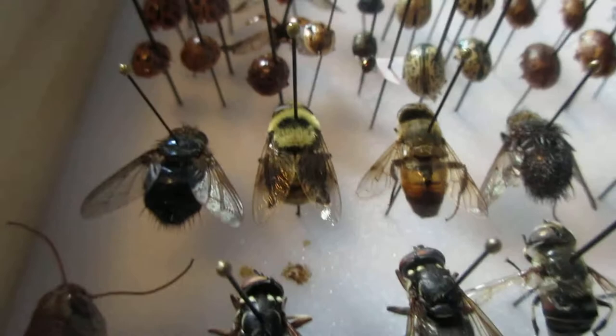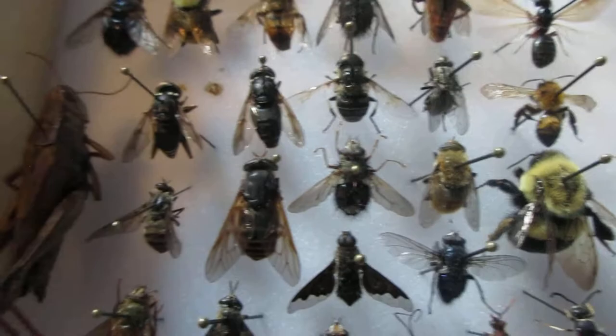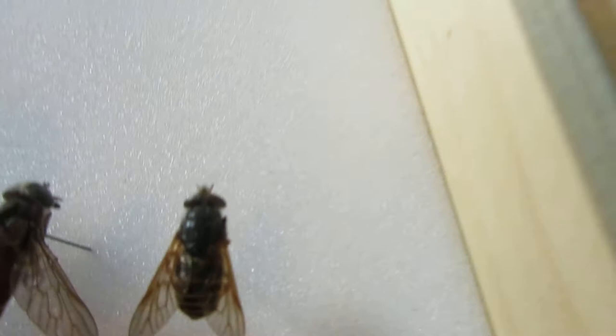I've got some flies over here — some robber flies, assassin flies. This one looks like a bumblebee, but if you look at the head you can actually see it's a fly. It's quite large as well — a bumblebee mimic. Lots of robber flies. A giant horse fly over here. And if you think that one is big, well then you've got this Goliath — it's really big compared to my head.